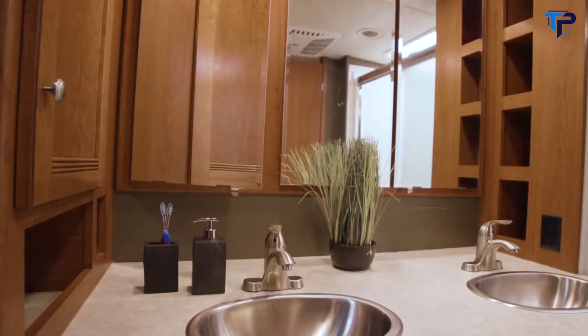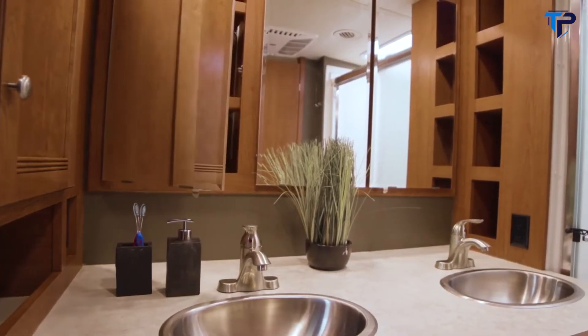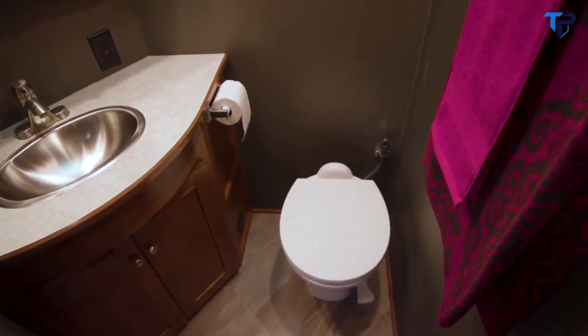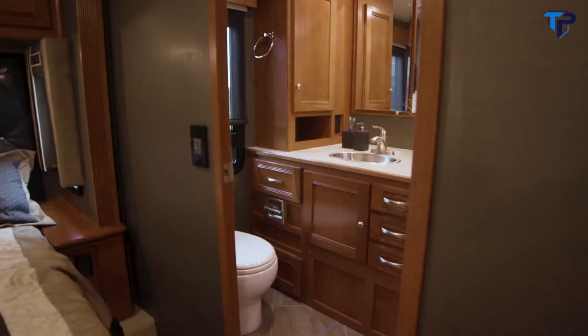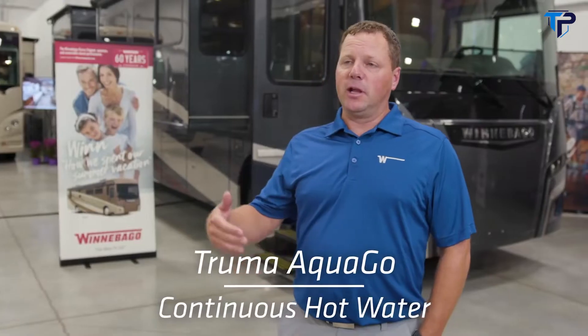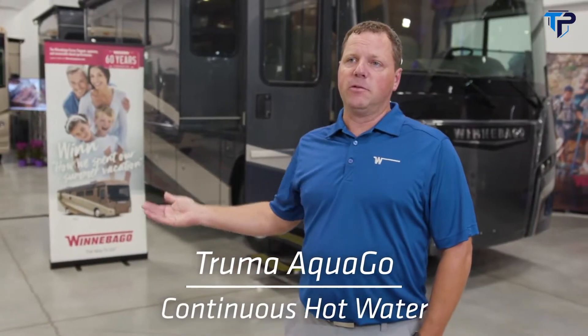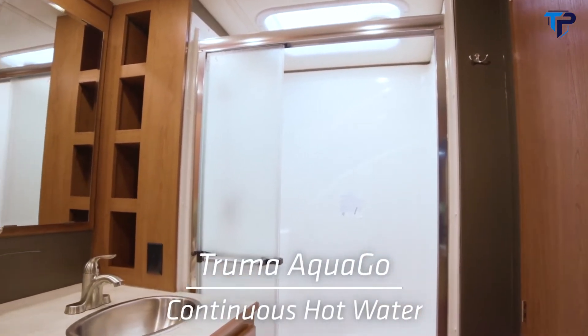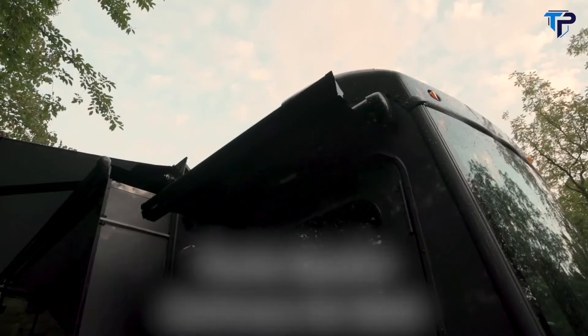The 38F is a bath and a half floor plan — it has a full bath in the back and a half bath in the center of the coach. Another feature we recently started offering is the Truma AquaGo, which provides continuous hot water. It comes in real handy on the 38W floor plan where we have a full double bath, two showers, allowing you to shower simultaneously in both bathrooms without worrying about running out of hot water.